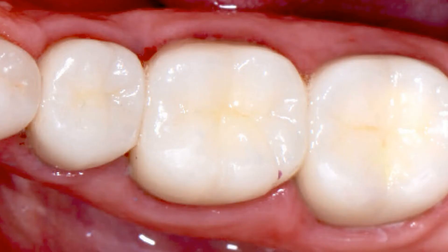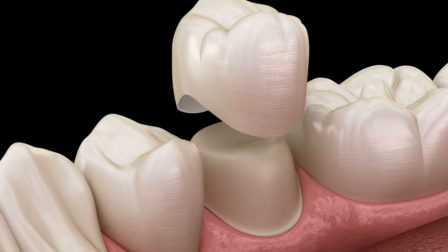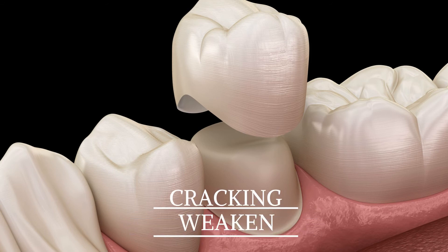Once everything is clean, we will fill the area up with a soft rubber material and then a filling — this seals the tooth and prevents bacteria from getting back inside. And that's it — the tooth is now completely pain-free and infection-free. Now after the root canal is completed we have a new healthy tooth, but because we hollow it out it is also a lot more brittle and prone to cracking and discolouring.